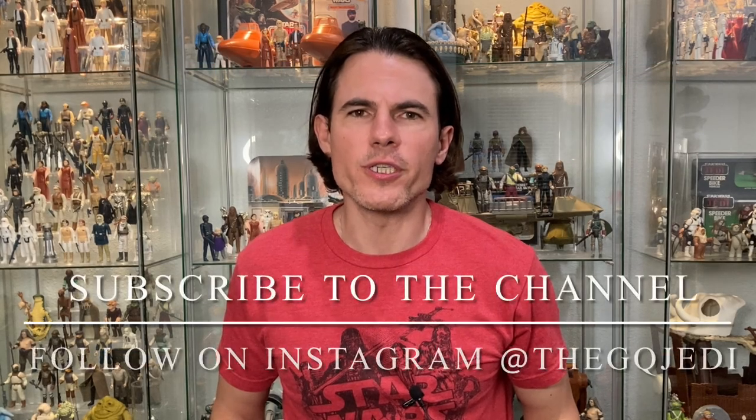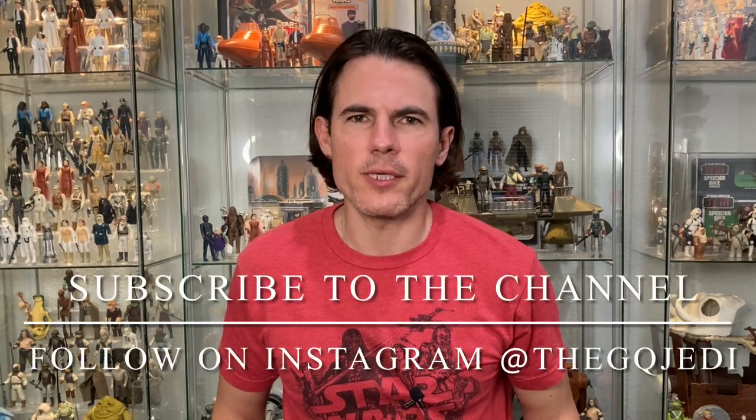Welcome back to the channel, I'm the GQ Jedi. If you're not already subscribed, blast that subscribe button down below so you don't miss any valuable Star Wars content.